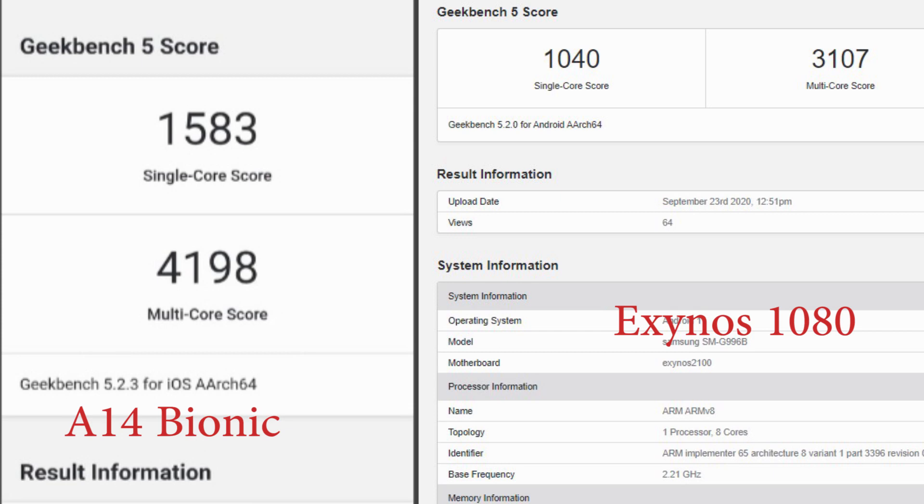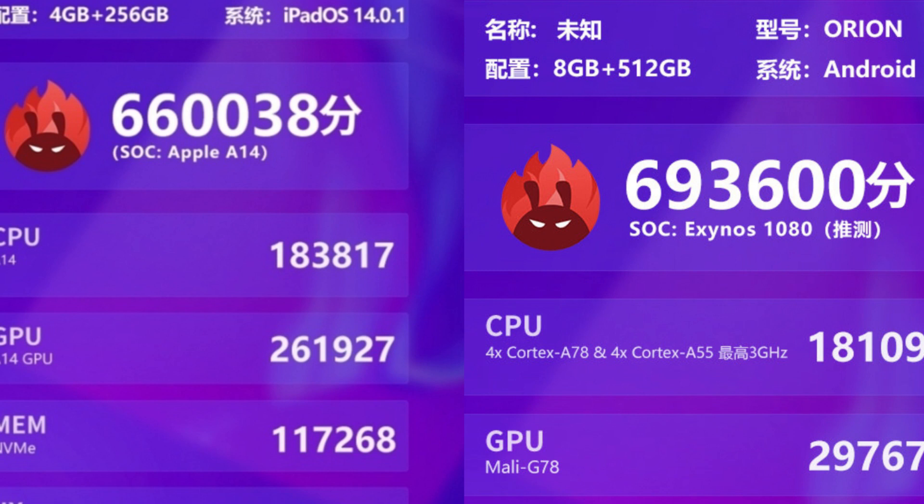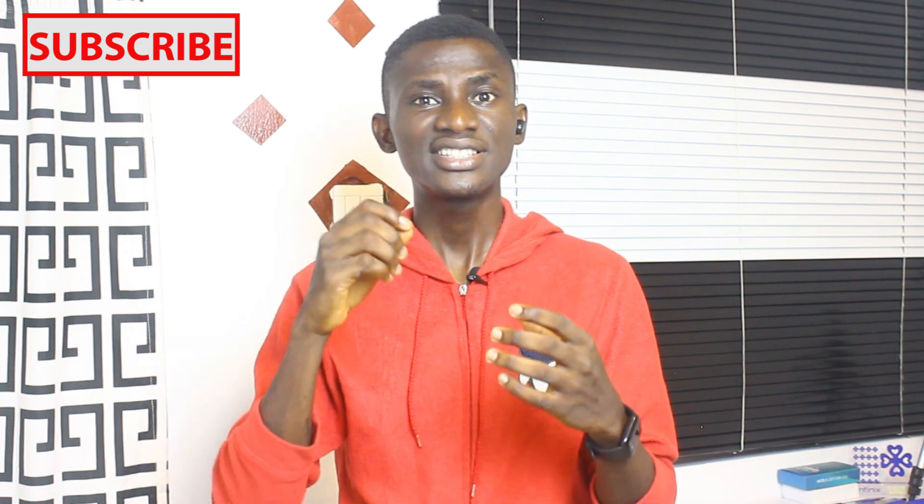When it comes to Antutu benchmark scores, it is actually improper to measure the performance of these two chipsets by their Antutu points, because both chipsets are configured to different operating systems. The best benchmark score to use is Geekbench. Judging by the fact that the Apple A14's Geekbench score is higher than that of the Exynos 2100, which is Samsung's flagship chipset, it is right to say that the Exynos 1080 is outmatched by Apple's A14 Bionic. The Exynos 1080 has higher Antutu points, but that doesn't mean anything, because the Apple A14 Bionic still scores higher on Geekbench — so it is better than the Exynos 1080 by Geekbench scores.